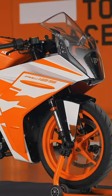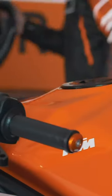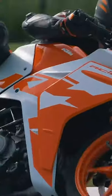From front fender to tailpiece, the 2022 KTM RC125 boasts a sharper, Grand Prix-inspired design which looks as at home on the street as it does on the racetrack.